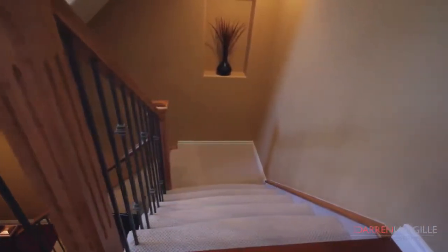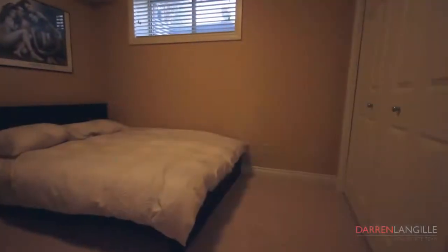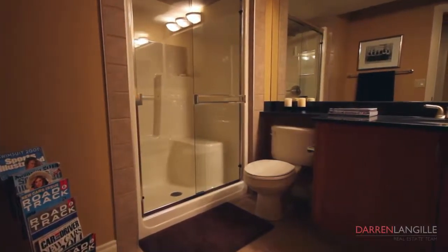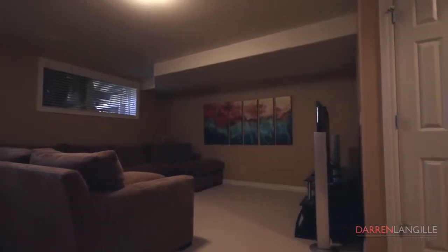The fully finished basement consists of one great sized bedroom, a large storage room, a three-piece bathroom, and an expansive living room with plenty of natural light from the numerous windows.